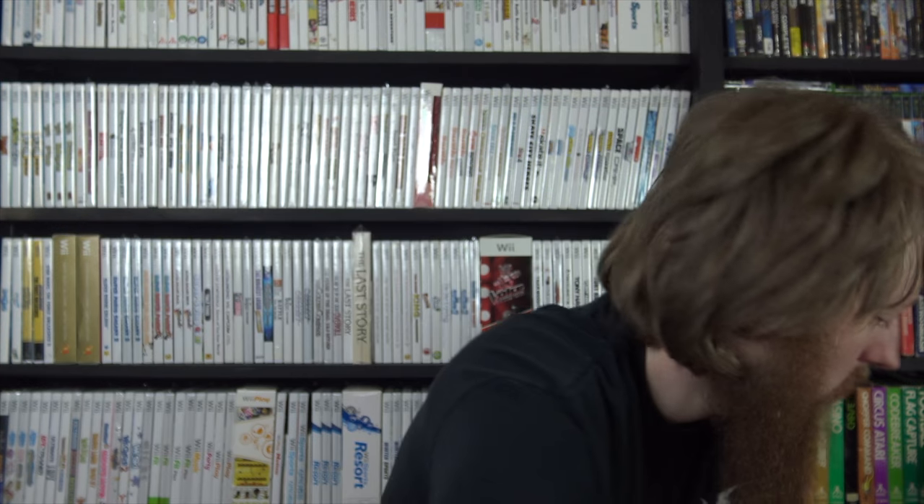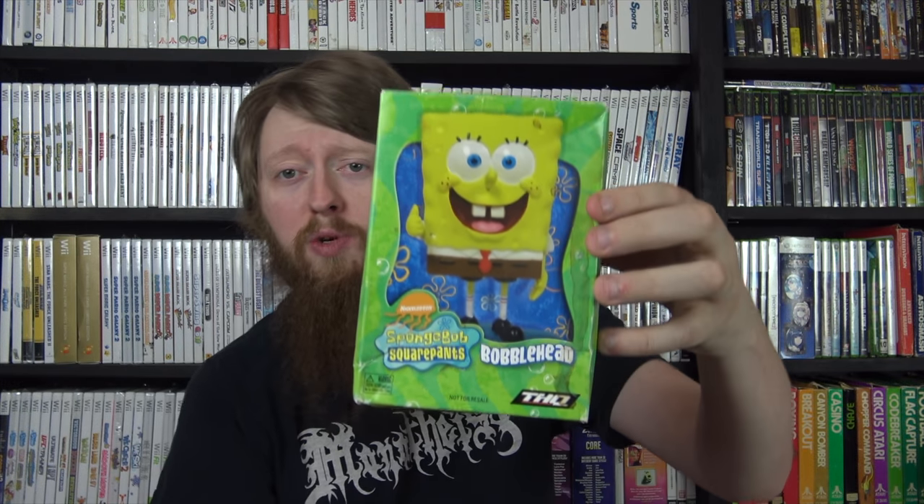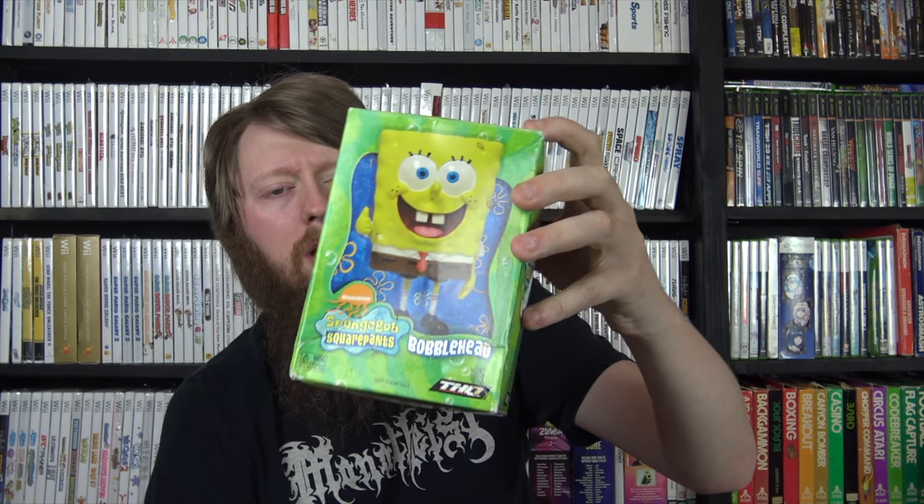I got this Spongebob bobblehead with the THQ logo on it. I'm assuming it was some sort of pre-order bonus for a Spongebob game - it's 2006 so probably for PS2, Xbox, or Wii. This was like two dollars and fifty cents so I grabbed it.